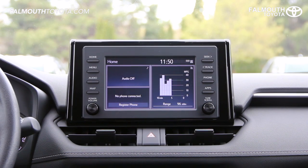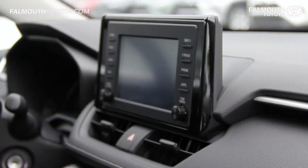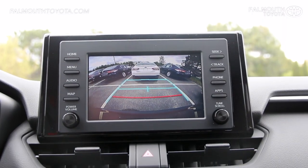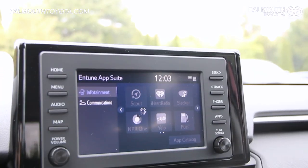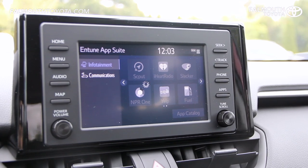One of the most drastic updates is the seven-inch touchscreen display mounted higher up on the dash. Along with a backup camera, the Entune 3.0 system comes with great apps like Amazon Alexa, Apple CarPlay, Scout GPS, optional Wi-Fi, and much more.